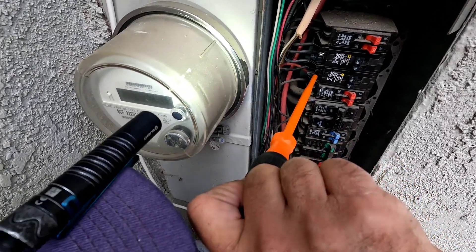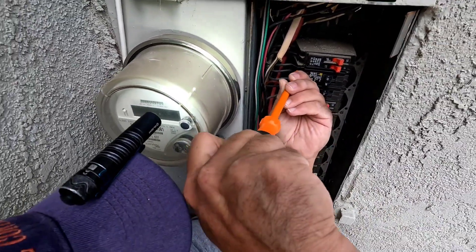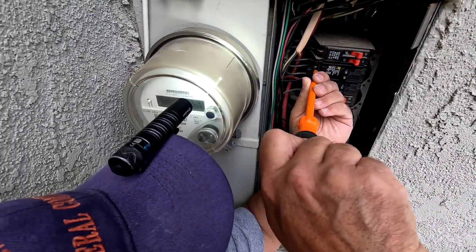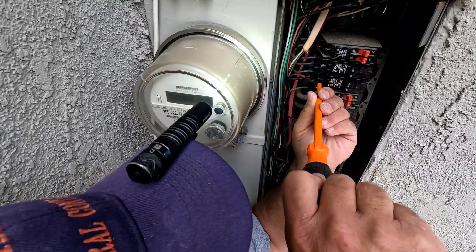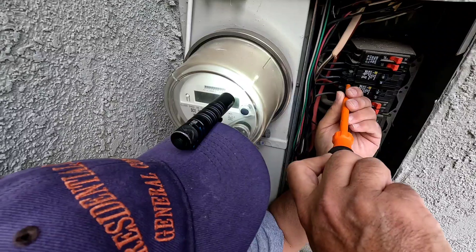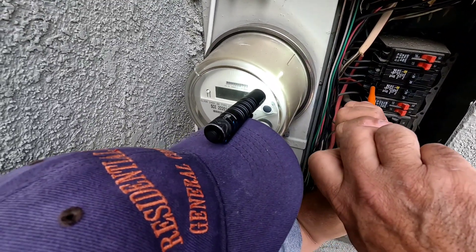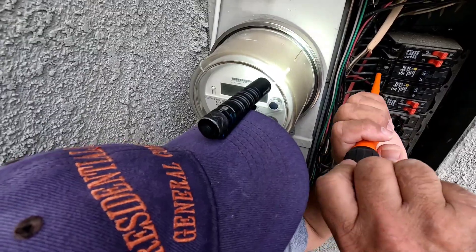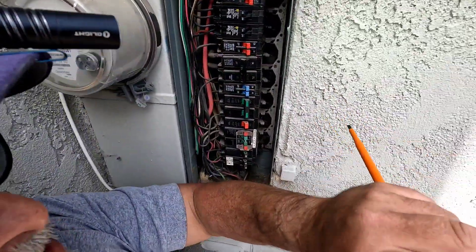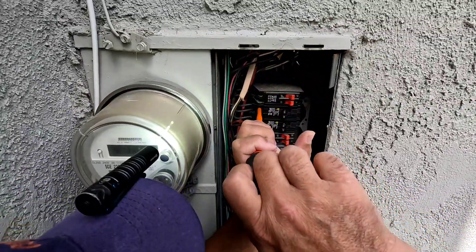Let me tighten these all up. I'm going to check them after. Now guys, you don't want to squeeze these so you end up cracking the breaker or stripping anything out. I like to kind of just keep going over them. I grab the lower part of my screwdriver — not up here, down here — that way I don't have too much tension on it.